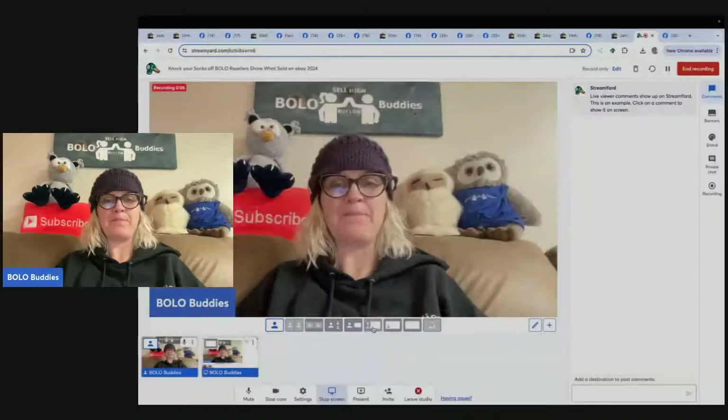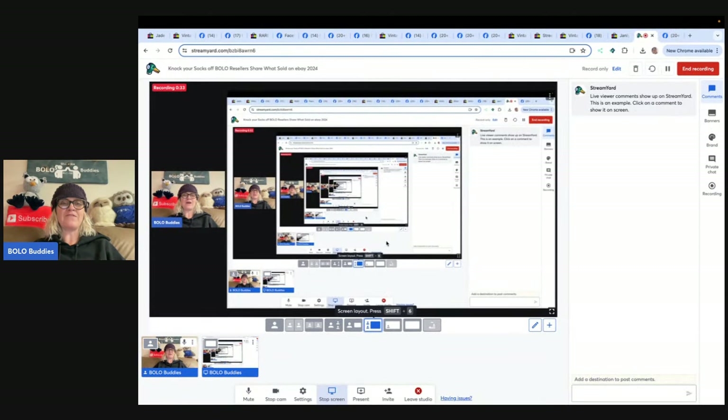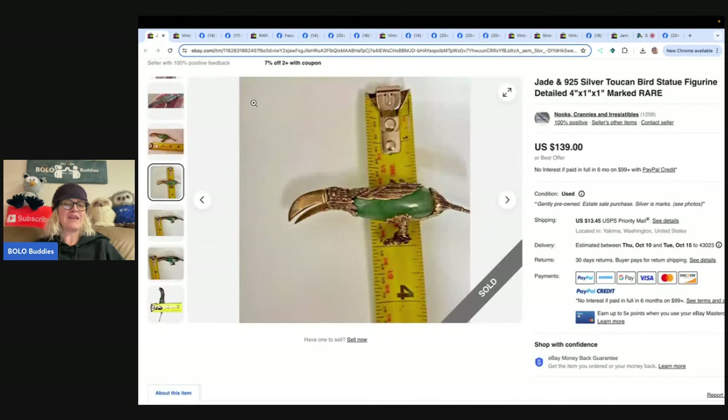Hey Bolo Buddies, thanks for watching! In this video we're going to talk about big money BOLOs — items to be on the lookout for that you can hopefully buy low and flip for a profit. I invite you to come over to my Bolo Buddies Facebook group. There's a link down below in my link tree. You can share a BOLO you picked up cheap and flipped for a big profit.